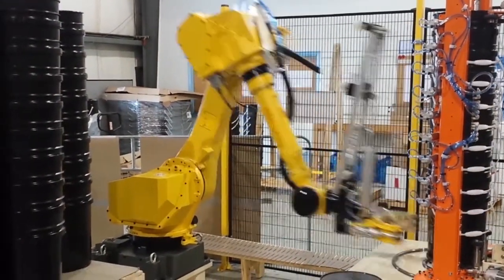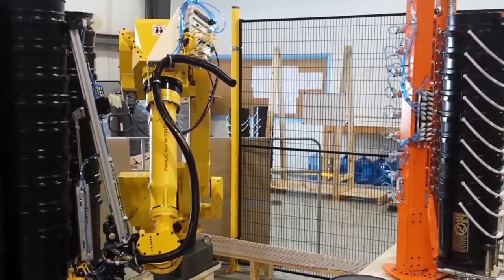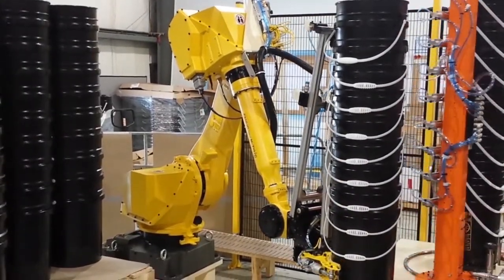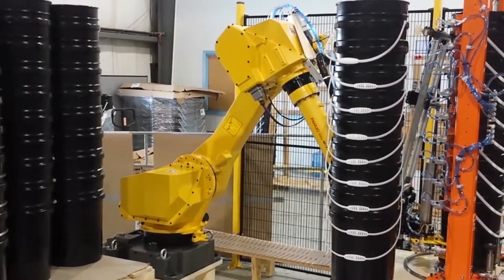Using its custom end of arm tool, the FANUC M710iC-20L robot depalletizes one stack of empty pails at a time, places them on a bail orientation assembly, and then places them on the existing denester in-feed conveyor.